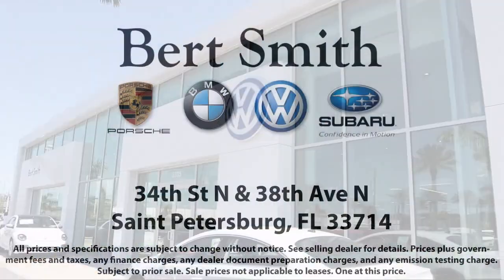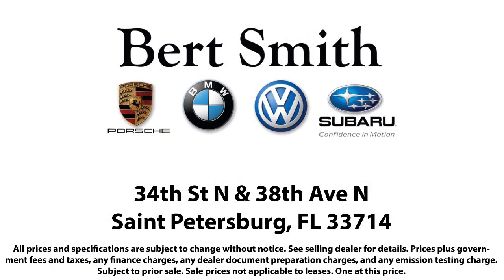From the moment you step onto our lot, our staff's number one priority is you. You can count on us to make sure that you are 100% satisfied.